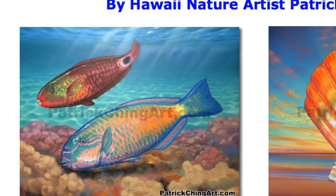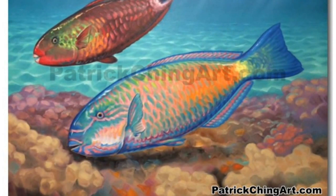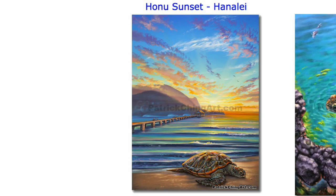Big Blue: uhu, or the big blue parrotfish, is a symbol of prosperity. In this painting, the uhu exists in its naturally colorful world within the reef. The background is done in a mosaic style depicting the glimmering light that dances beneath the sea.